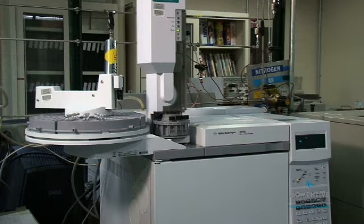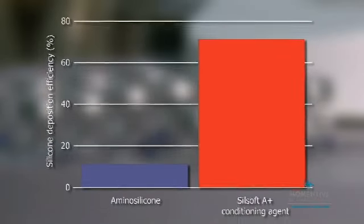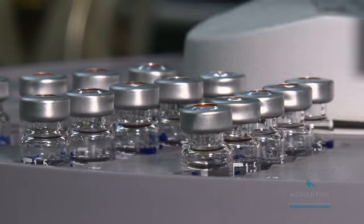Compared to amino silicones, Silsoft A Plus Conditioning Agent demonstrated more than six times better deposition at lower active levels, potentially offering significant cost savings.